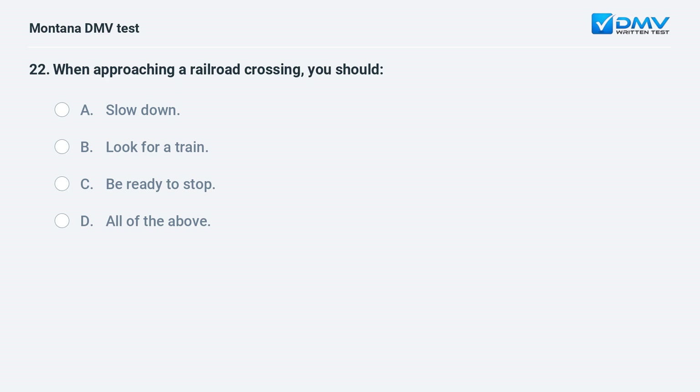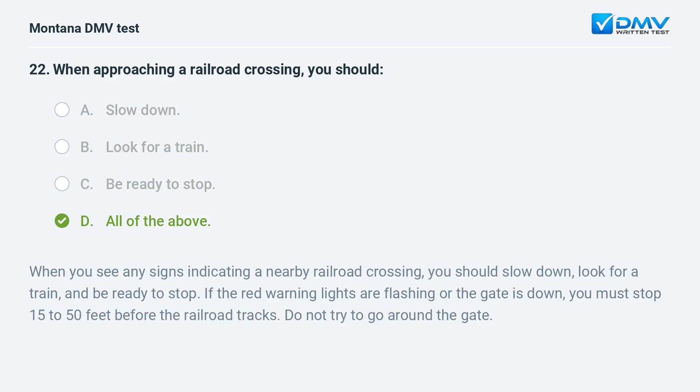When approaching a railroad crossing, you should: A. slow down. B. look for a train. C. be ready to stop. D. all of the above. Answer: D. When you see signs indicating a nearby railroad crossing, slow down, look for a train, and be ready to stop. If the red warning lights are flashing or the gate is down, you must stop 15 to 50 feet before the railroad tracks. Do not try to go around the gate.